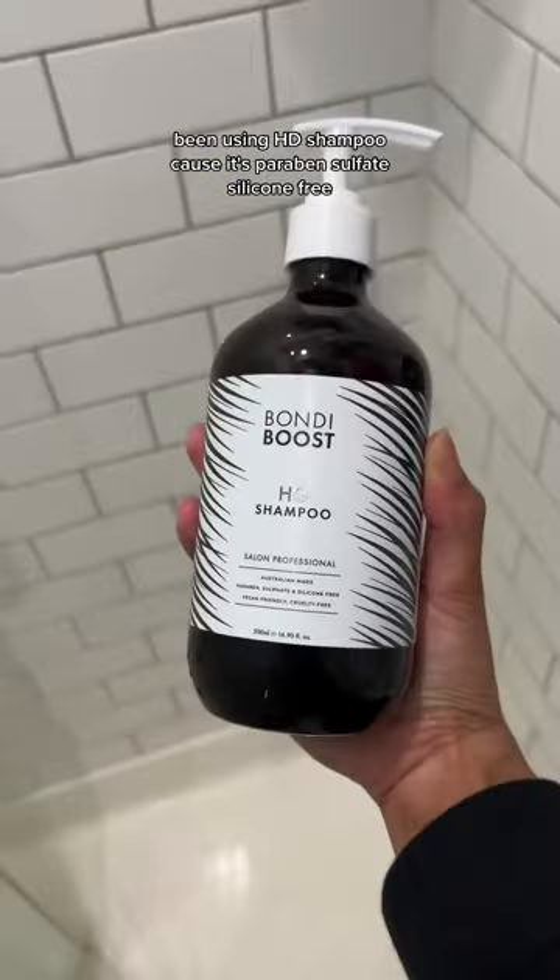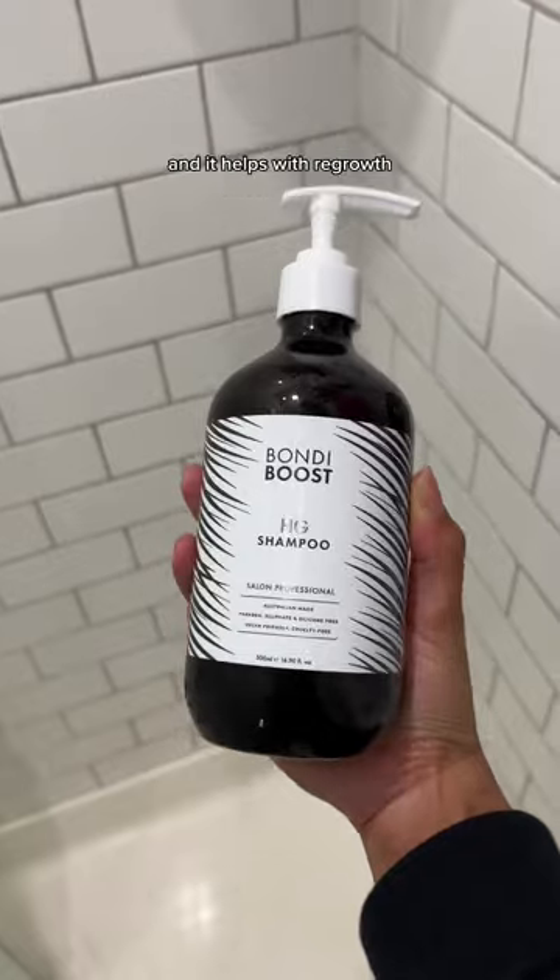The girl has perfected her curly hair routine. Let me show you how we got here. The night before, I oiled my hair, put on a shower cap, wrapped my hair, and went to bed. Been using HG shampoo because it's paraben, sulfate, and silicone free, and it helps with regrowth. We stimulate that scalp with this massager.